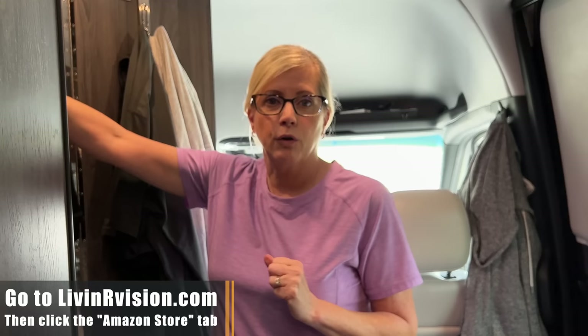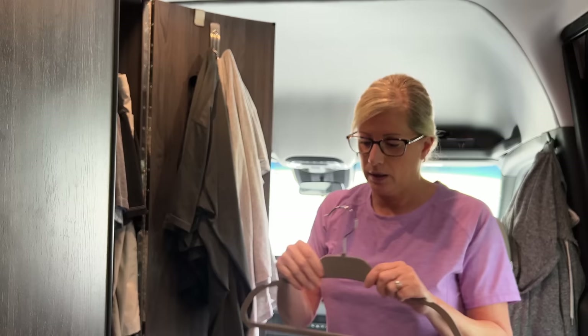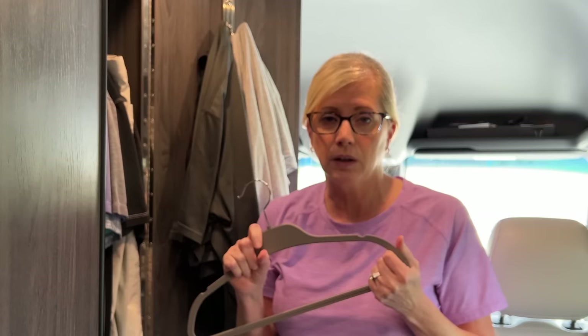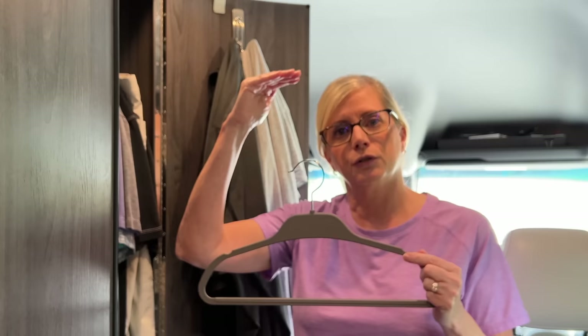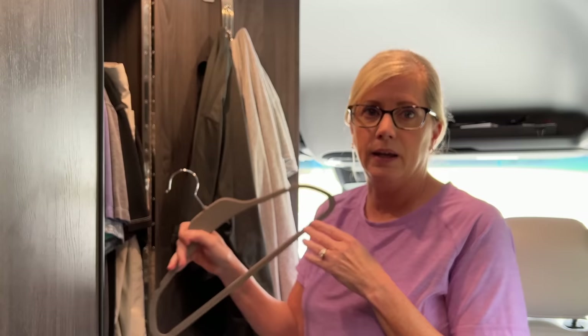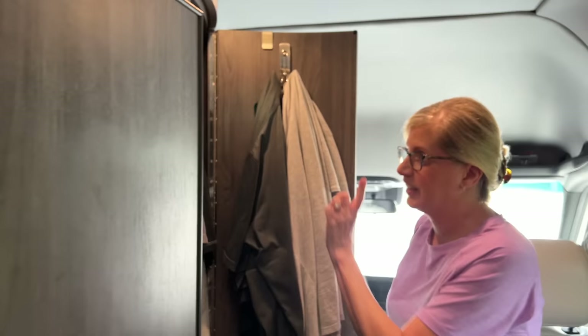Another item we like are these hangers. They're very slim and rubber-coated so your clothes don't fall off. We first got them when we had our Airstream Classic 33-foot, because the closet depth was very short due to the curvature of the Airstream. We needed a shorter hanger and we found these. They're great, and now they've transitioned well into our very tiny closet in this van, which is shorter width-wise instead of depth-wise. Those are also in our Amazon store.